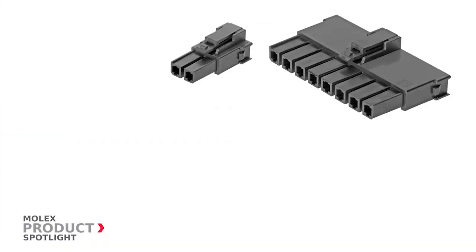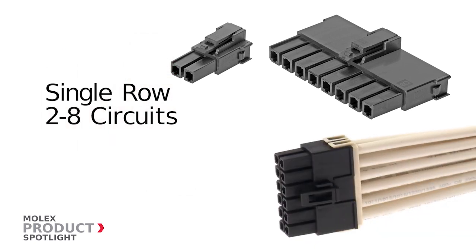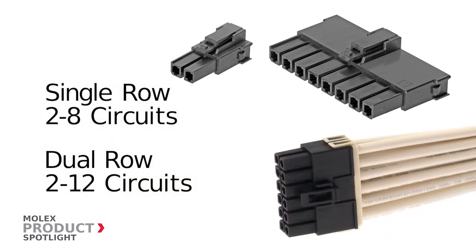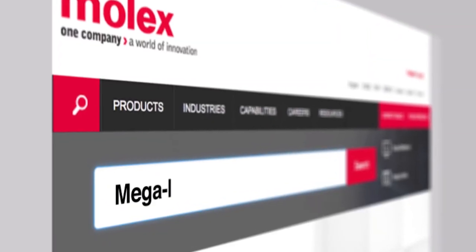Single row headers and receptacles are available with two to eight circuits, and dual rows are available with two to twelve circuits. More information at Molex.com.